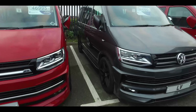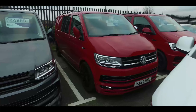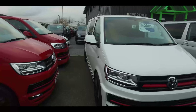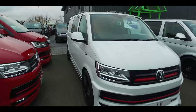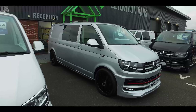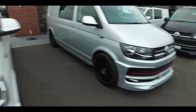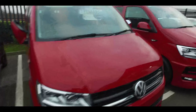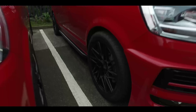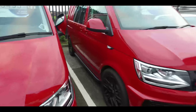Another short wheelbase indium gray, non-four-motion, with ABT front end. A long wheelbase cherry red used van. A long wheelbase Oryx white. A used long wheelbase 140 DSG with a really cool red strip in the grille. And up here, a cherry red short wheelbase with the new style Velar wheels - staggered, ten inch on the back - and ABT front.